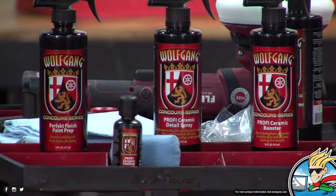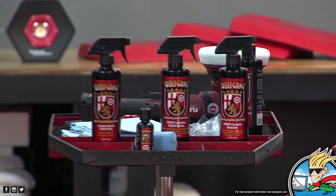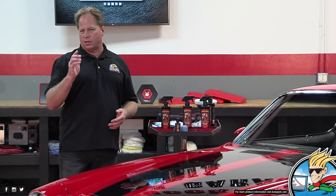We'll talk about the two maintenance products that come in this kit. After the coating is installed onto your car, it's just a matter of taking care of it and keeping that high-gloss shine up, keeping all the contaminants off the paint. The coating is really going to last a long time — the Profi is advertised to last up to three years.